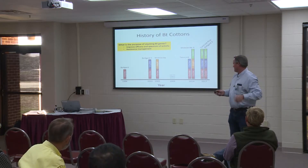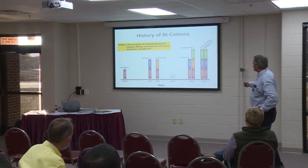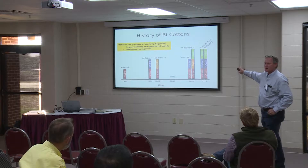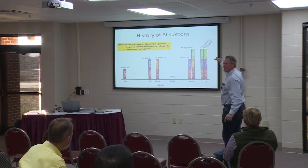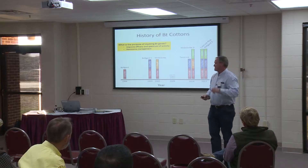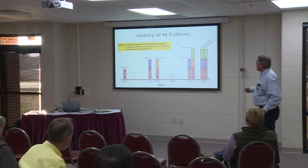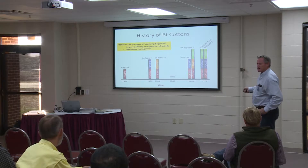In 2003, we added a second gene on top of the first gene in Bollgard 2. Efficacy was improved. So by adding these genes, we improved efficacy. The other reason we are adding genes is for resistance management. 2014 was the first year we had a three-gene cotton commercialized — that was a Phytogen. In 2017, you'll hear of Twinlink Plus and Bollgard 3 — limited supply, but those are coming to the marketplace. Long-term sustainability, we need these for resistance management purposes.